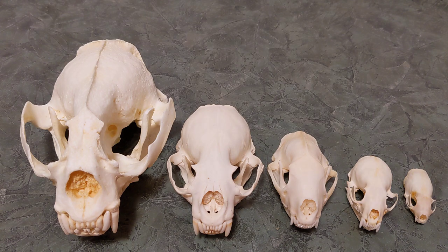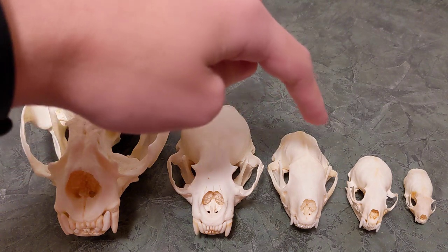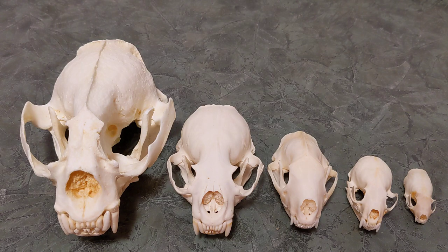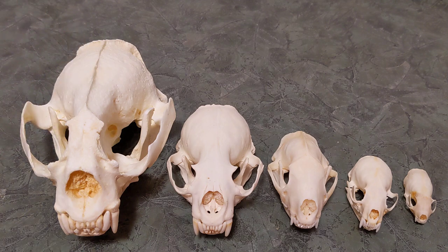Unfortunately, I don't have a badger skull, I don't have a pine marten skull, I don't have a fisher skull, and there's a few others. But what I do have is the Giant Otter, North American River Otter, Striped Skunk, Mink, and Long-Tailed Weasel. There are obviously size differences in here, with this one being almost six feet long at the total body length and this one being like a foot and a half or so, a little bigger sometimes.